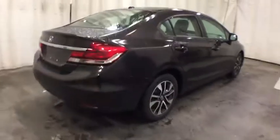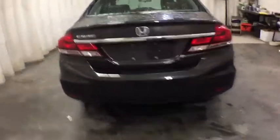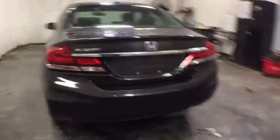Here are some of this vehicle's great options: traction control, stability control, anti-lock braking system, keyless entry, heated seats, Bluetooth wireless data, hands-free phone, dual airbags, moonroof, alloy wheels.